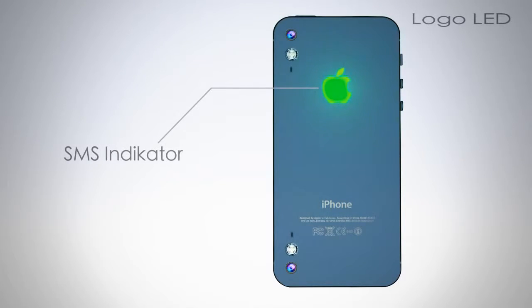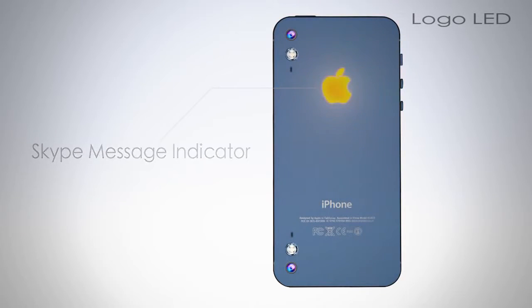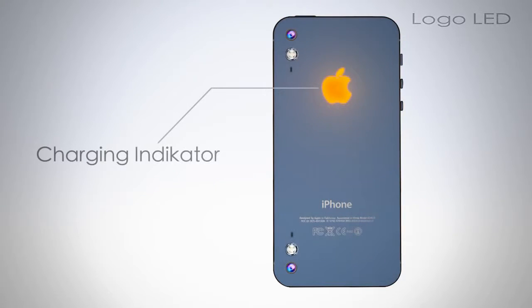A green light indicates an SMS message, a blue light indicates a Skype message, and an orange light indicates charging.